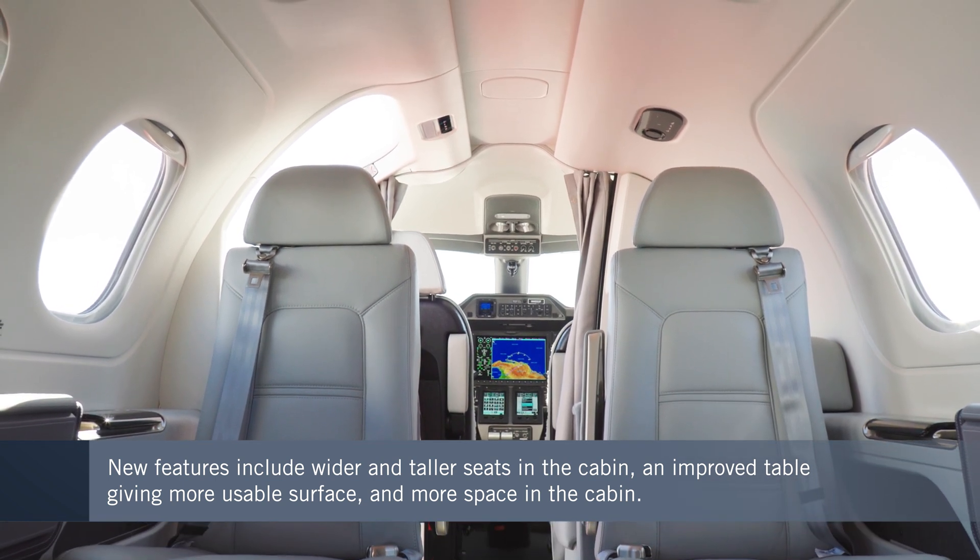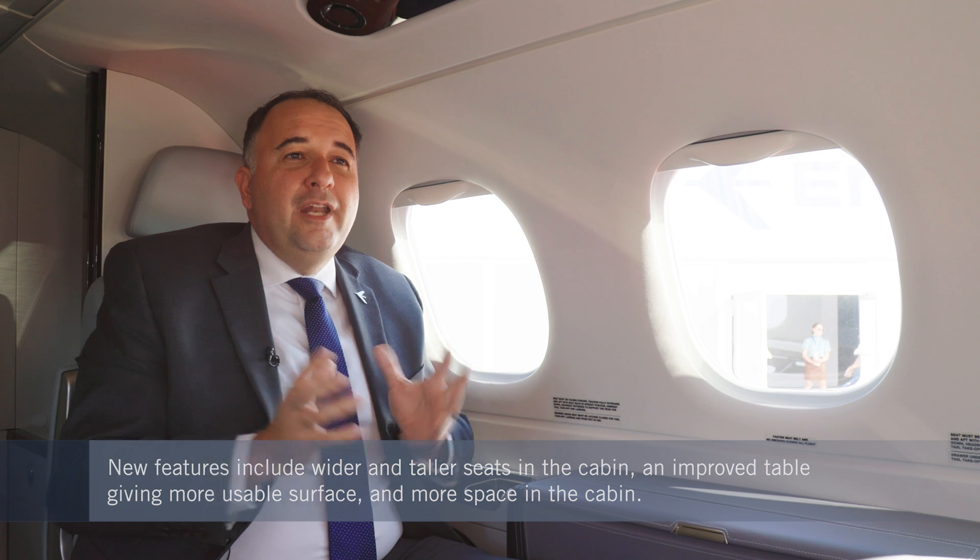In terms of the areas surrounding the passenger, we benefited from this great platform — the Phenom 100 family — which already had the widest and tallest cabin in its segment, to add some other key features.